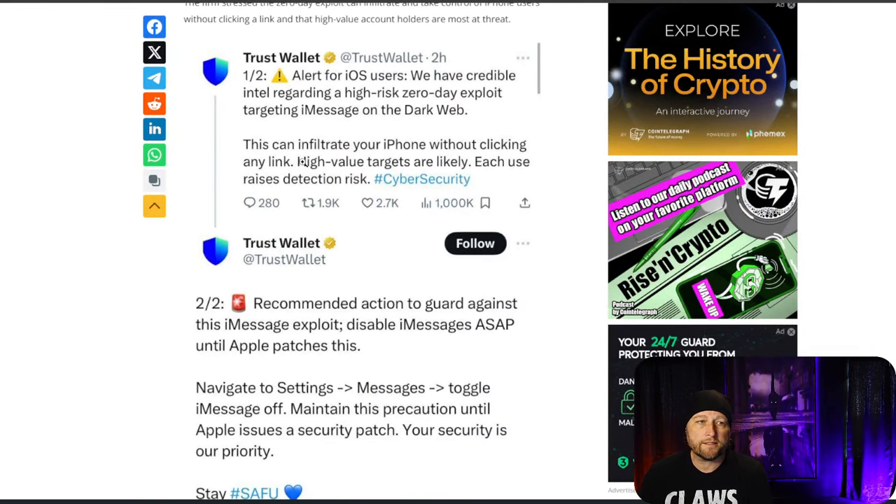Trust Wallet came out with a couple of tweets yesterday and said: alert for iOS users — we have credible intel regarding a high-risk zero-day exploit targeting iMessage on the dark web. This can infiltrate your phone without clicking any link. High-value targets are likely. Each use raises detection risk. Recommended action to guard against the iMessage exploit: disable iMessages ASAP until Apple patches this.